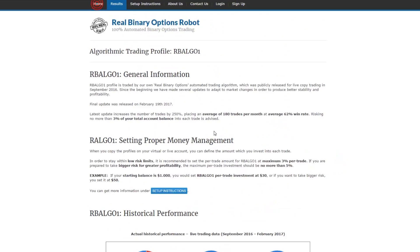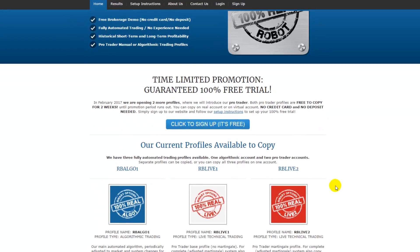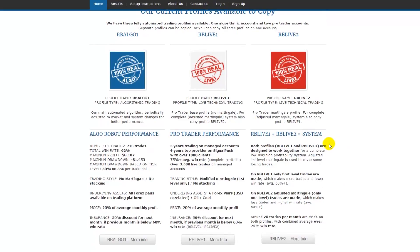This is the algorithmic trading profile. I also made a partnership with one of the world's best binary options traders, and we want to make a special promotion for him. He has five years of experience trading on managed accounts, and for four years he was among the top five providers on Signal Push — which makes him the number one provider when you take that full time period into consideration. He had over 1,000 clients and achieves above a 65% average win rate, having made over 3,600 trades.